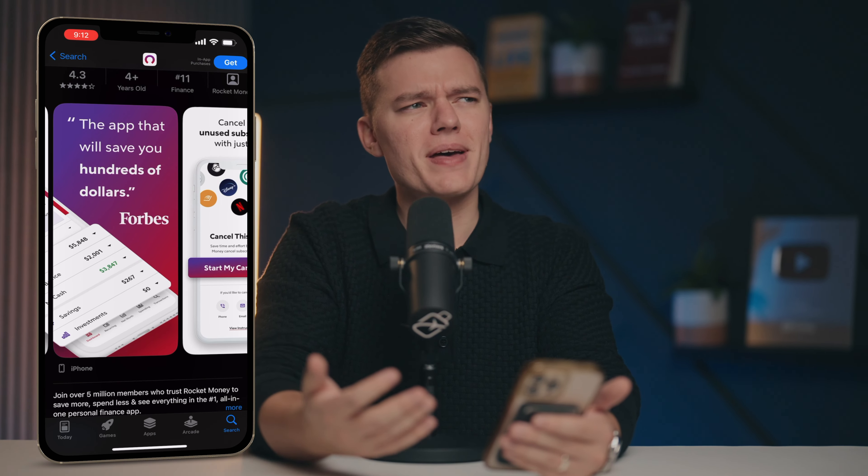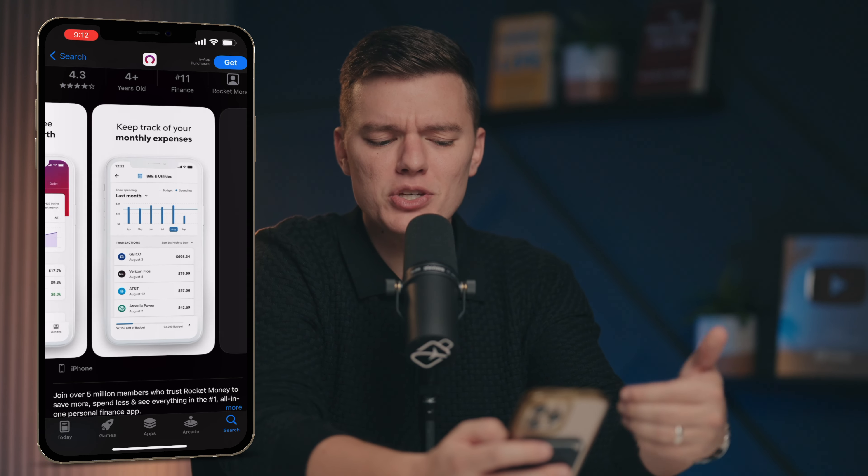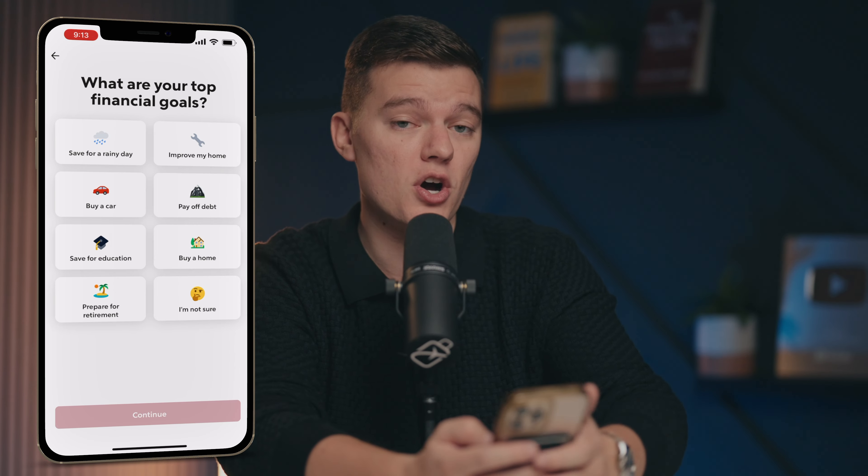Talking about the core features is one thing, but as promised, let's hop inside my Rocket Money account to see what it actually looks like. By no means is this meant to be a full-blown demo — that could probably be its own video — but when you first download the app, they're going to ask you a few basic questions to get a baseline of what your financial goals are.